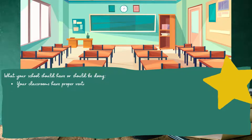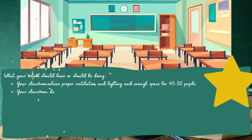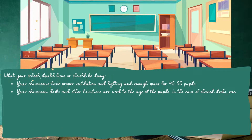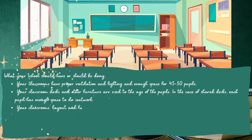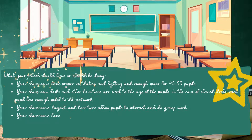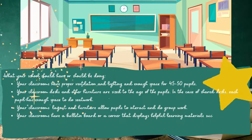Your classrooms have proper ventilation, lighting, and enough space for 45 to 50 pupils. Your classroom desks and other furniture are sized to the age of the pupils. In the case of shared desks, each pupil has enough space to do seat work. Your classroom's layout and furniture allow pupils to interact and do group work. Your classrooms have a bulletin board or a corner that displays helpful learning materials such as posters.